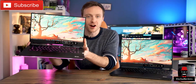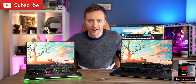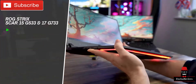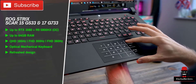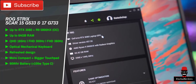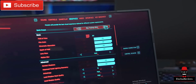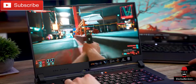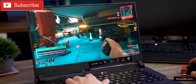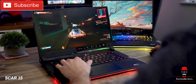This is the new ROG Scar 15, and this is its bigger brother the Scar 17. These are your top-of-the-line, money-no-object flagship pro-gamer laptops. We've got top-end CPUs and GPUs — this particular model has the RTX 3080 and the Ryzen 9 5900HX. The performance gains we're going to see from these new CPUs and GPUs is probably one of the biggest leaps forward in gaming laptop performance we've seen in years.